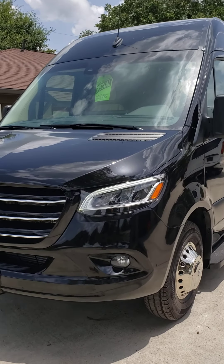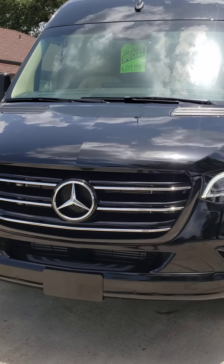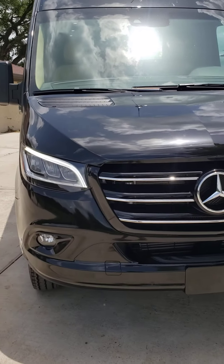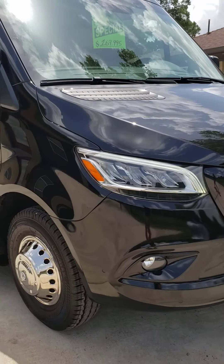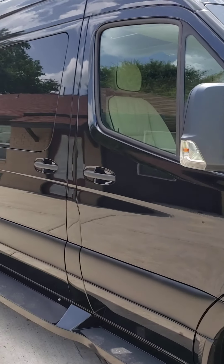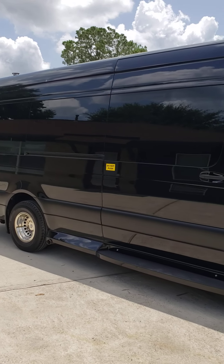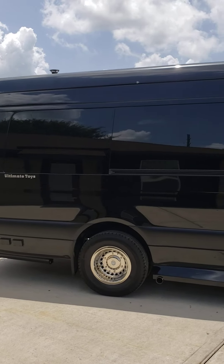Starting with the exterior: fog lights, LED package on the headlights, painted front grille, painted front bumper, and ground effects.